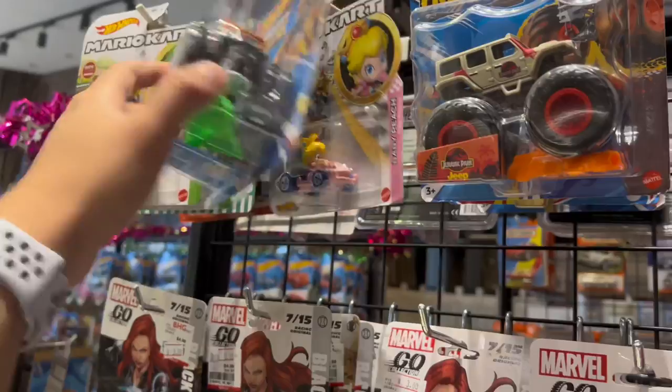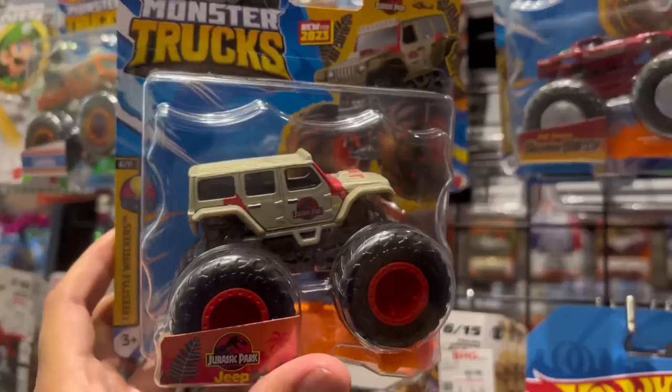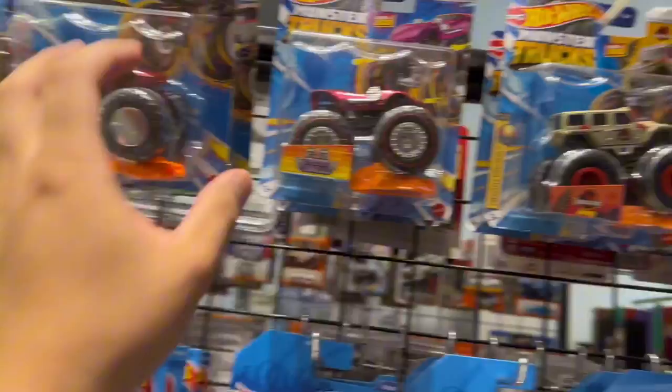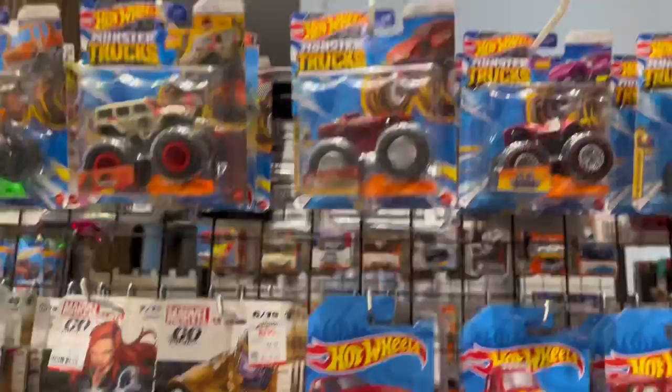Hey guys, check this out. I came across more of those monster trucks and these are actually pretty freaking cool. Pretty dope. But I won't be buying these because I don't collect monster trucks. It's just because if I'm going to start focusing on another series, I'm going to have to start taking bank loans just to supply my addiction. Check that out — pretty cool monster trucks from Hot Wheels.